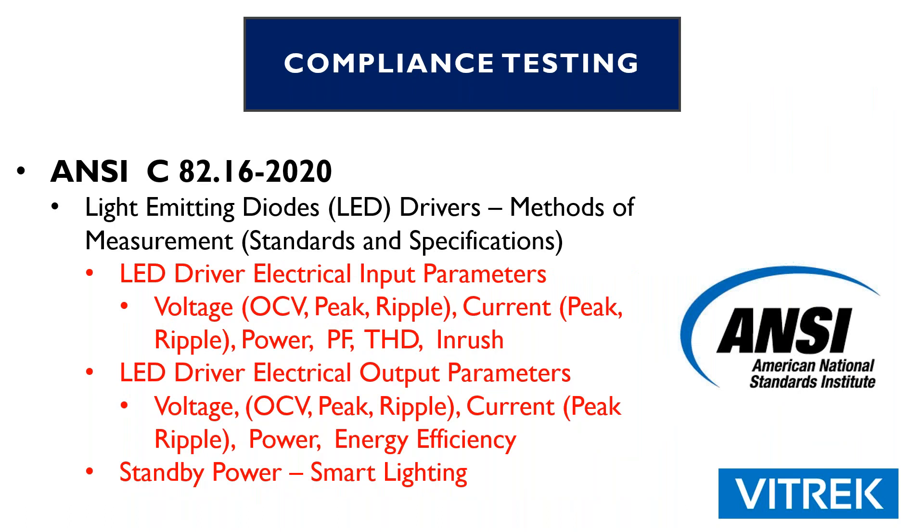The other compliance document is our ANSI C82-16. That was recently updated in 2020, and that is for LED drivers only. It also includes methods of measurement, standards, and specifications. The LED driver electrical input parameters and output parameters listed there are what is being tested and what is spec'd out. One of the important issues is inrush current on the electrical input parameters, and on the output parameters, the energy efficiency.